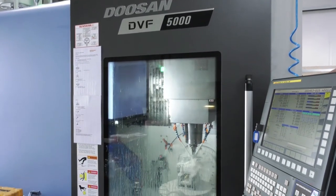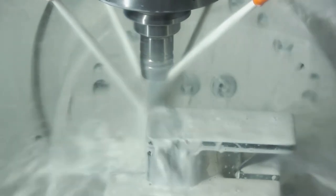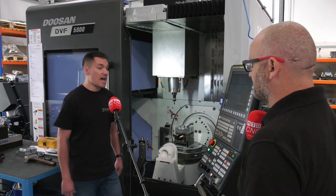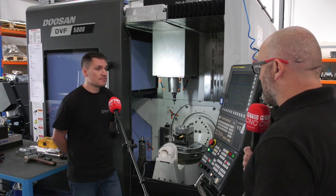You've also got the other zero point system as well — you can take vices on and off? Yes, we've got the Quick Point system, and we've not just got it on this machine now. We've moved on to another machine, onto a four-axis unit, purely because of the ease of changeover — changeover time is dramatically reduced — and the accuracy as well.